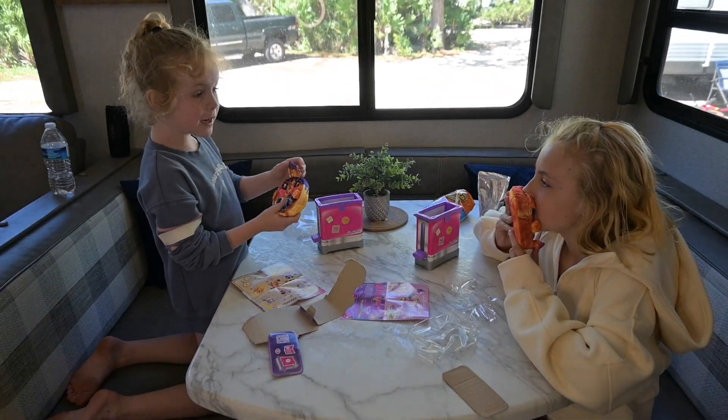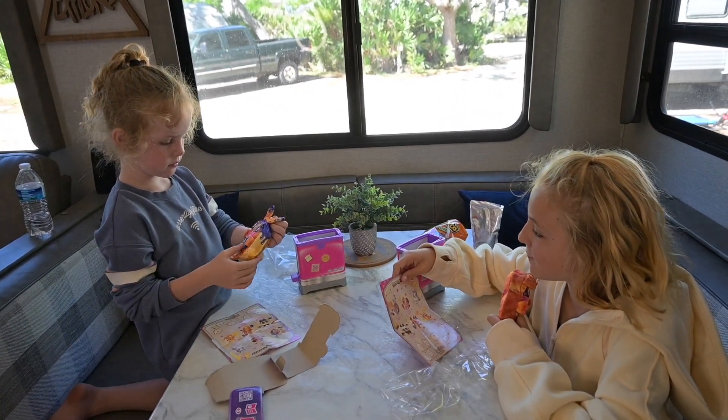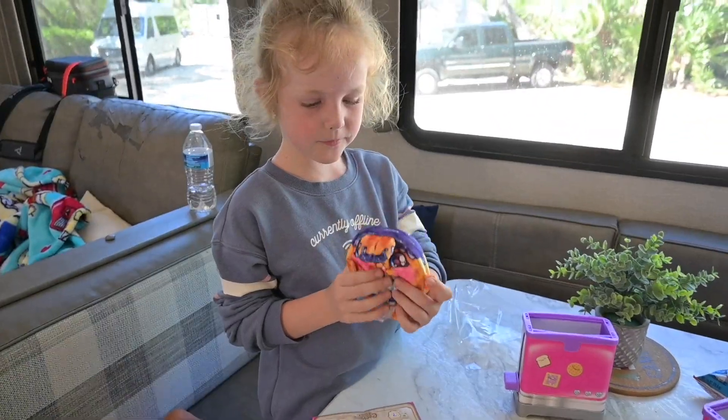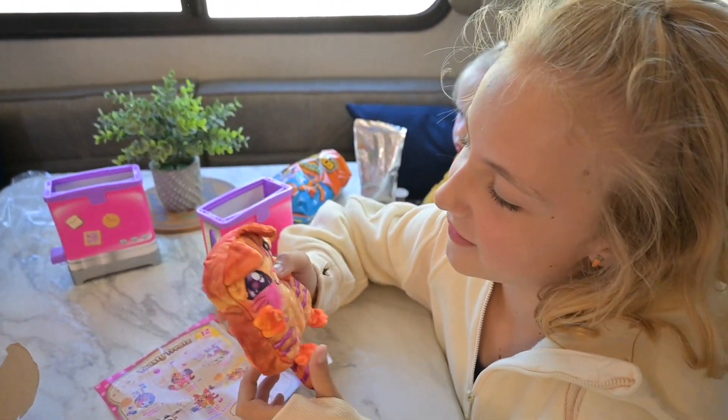I got the one I wanted! Me too! That's the ultra rare one. That's the ultra rare one and I got a common one — but I got the one I wanted though.